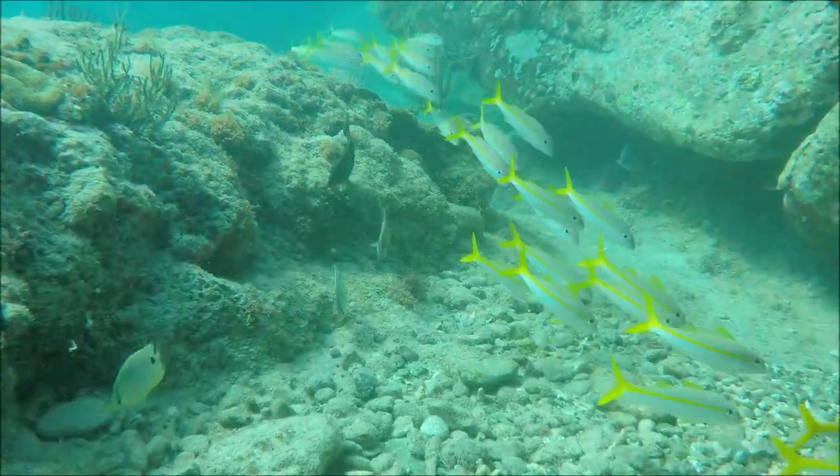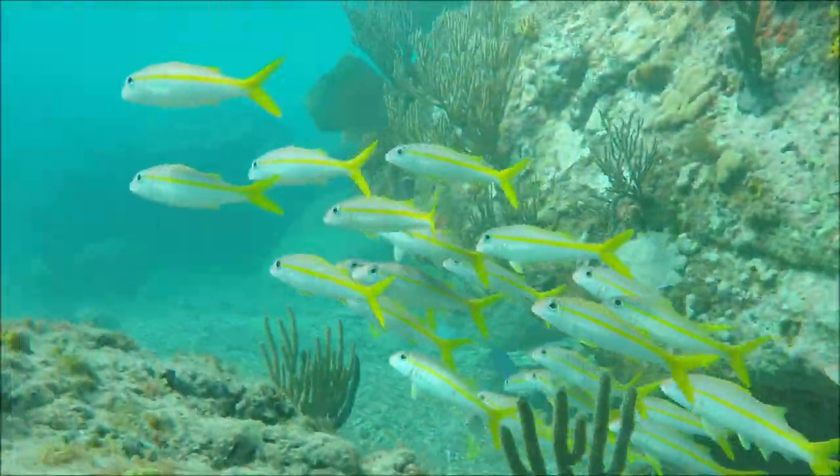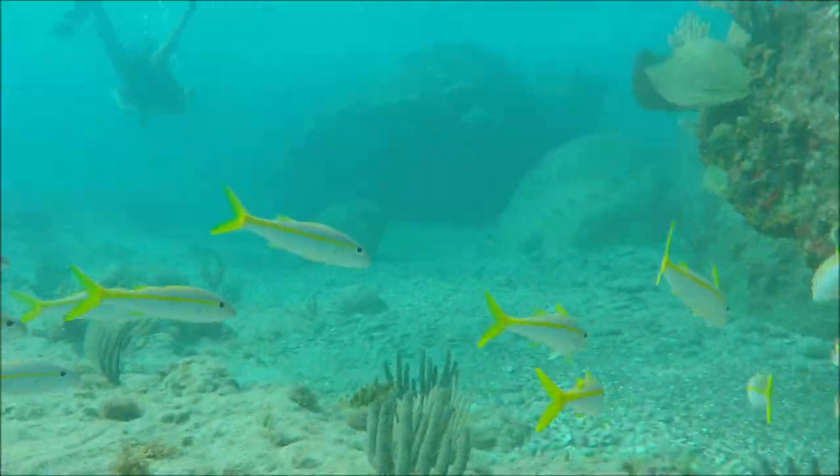They have a very distinctive yellow tail and a yellow midline. They feed on the sand using their barbels, but you can't see that very easily in these shots.